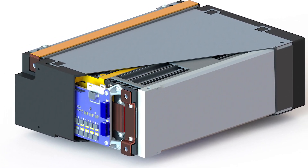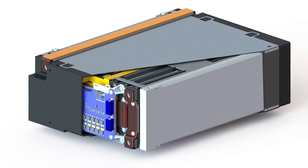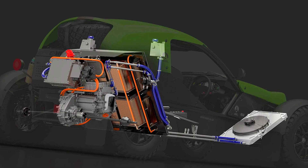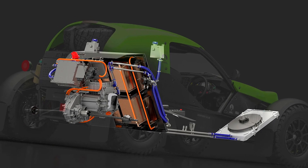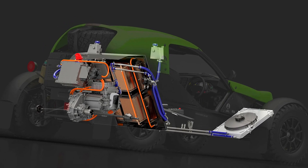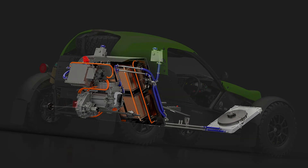While the e-Nomad is currently a concept vehicle, Ariel has hinted at its production potential. The response from the recent Cenex Vehicle Expo will likely influence whether the e-Nomad joins the Nomad lineup permanently. For more information, check out the official product website linked in the video description.